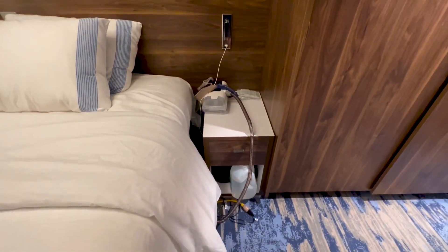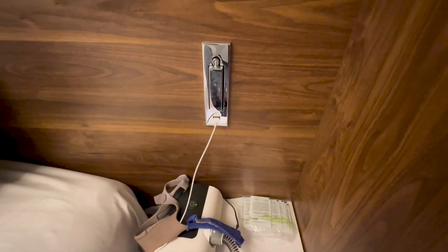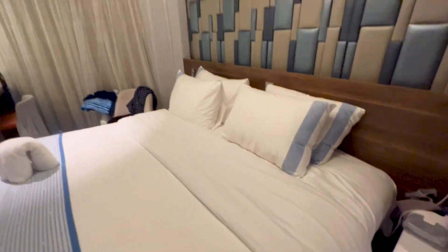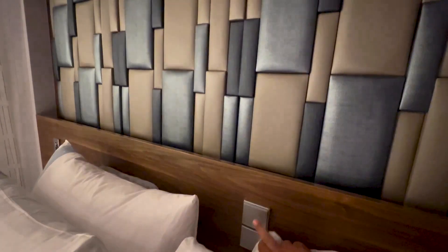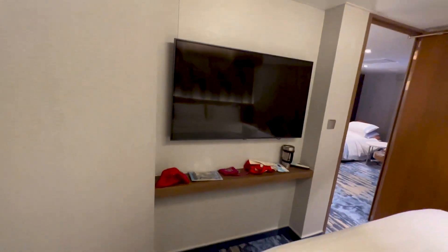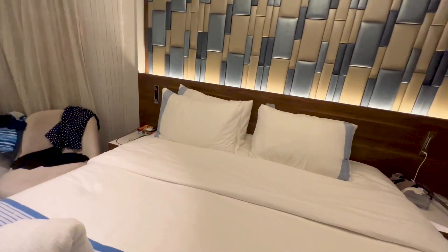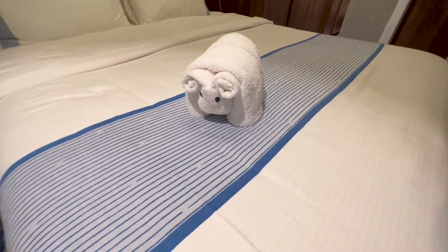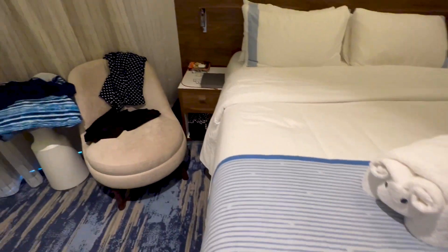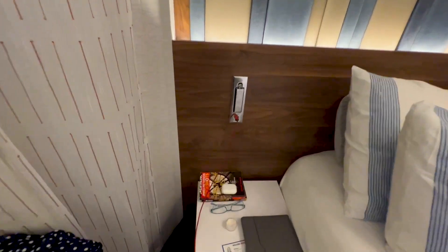Each side has their own little end table — a night table — with a drawer and some storage underneath. Each side has their own USB charging port and their own little reading light, so you don't have to have the big light on if you just want to read in bed without disturbing anybody else. There's a big light on the ceiling and also a background light behind the bed. Another big TV for this room with a nice little storage shelf underneath it.